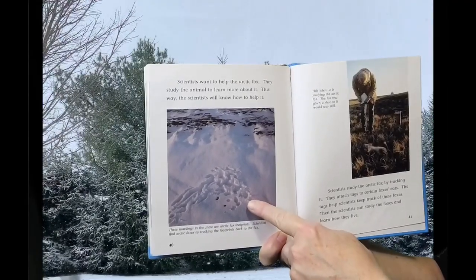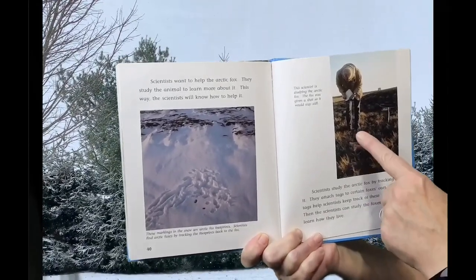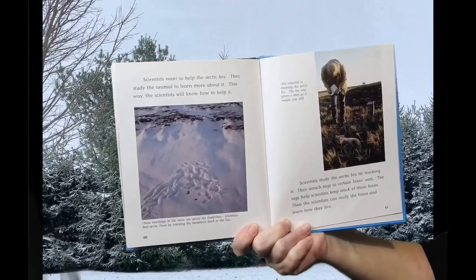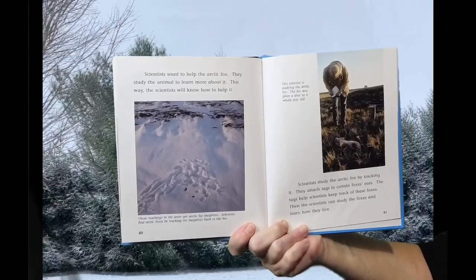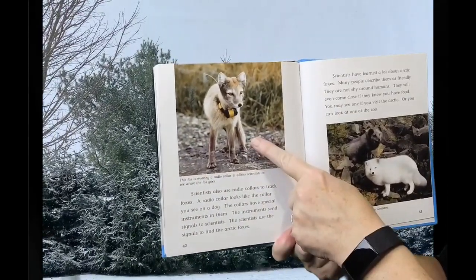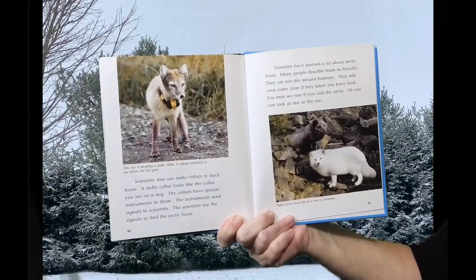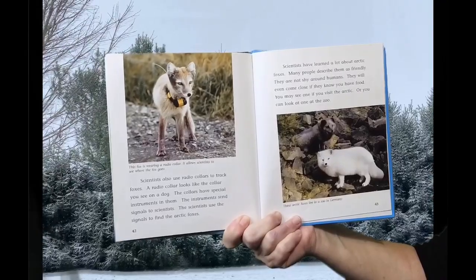Scientists find Arctic Foxes by tracking their footprints back to the fox. Scientists study the Arctic Fox by tracking it. They attach tags to certain foxes' ears. The tags help scientists keep track of these foxes. Then the scientists can study the foxes and learn how they live. Scientists also use radio collars to track foxes. A radio collar looks like the collar you see on a dog. The collars have special instruments that send signals to scientists. The scientists use the signal to find the Arctic Foxes.